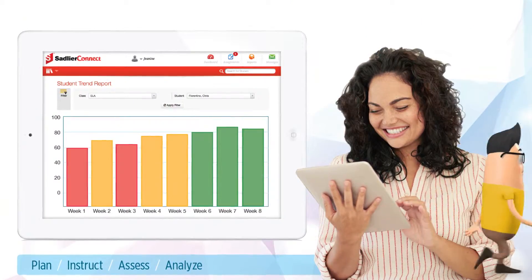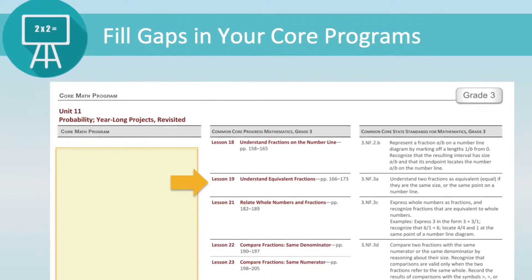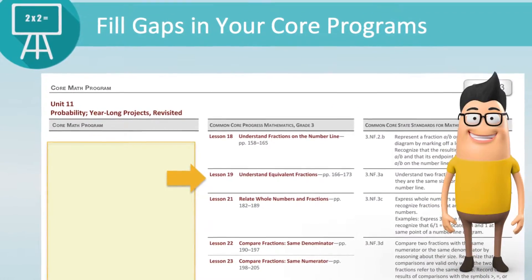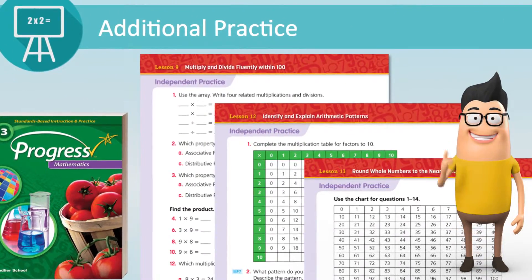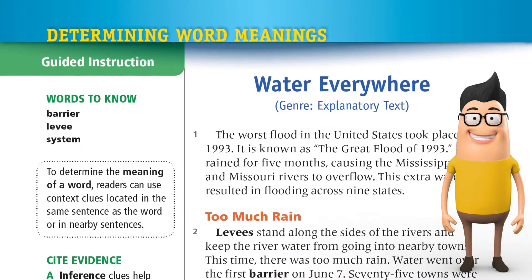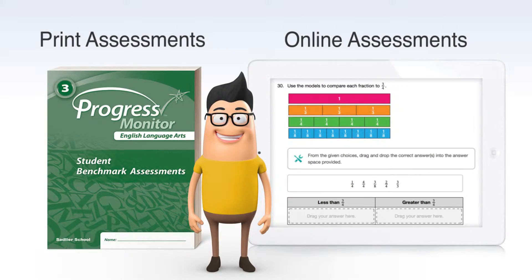Whether you're trying to improve student proficiency in your state standards, fill gaps in your core ELA or math programs, or simply provide additional practice, Progress English Language Arts and Mathematics supports all your needs — with instruction, practice, and assessments in both print and digital formats.